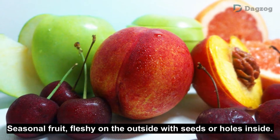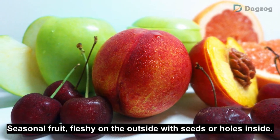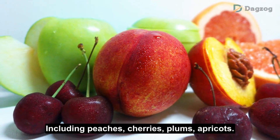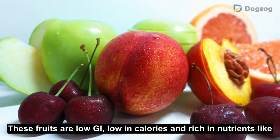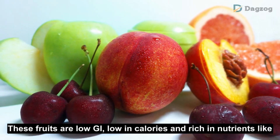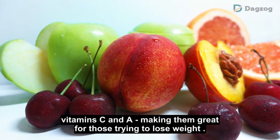Number 6: Seasonal Fruits. Seasonal fruits are fleshy on the outside with seeds or pits inside, including peaches, cherries, plums, and apricots. These fruits are low GI, low in calories and rich in nutrients like vitamins C and A, making them great for those trying to lose weight.